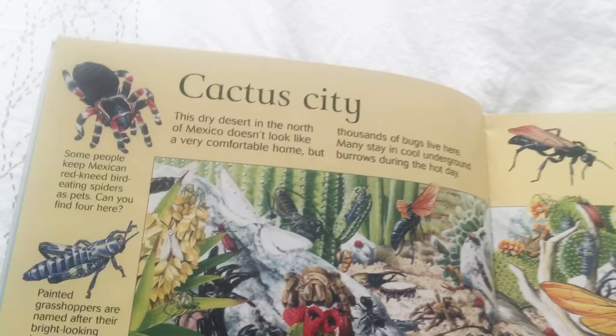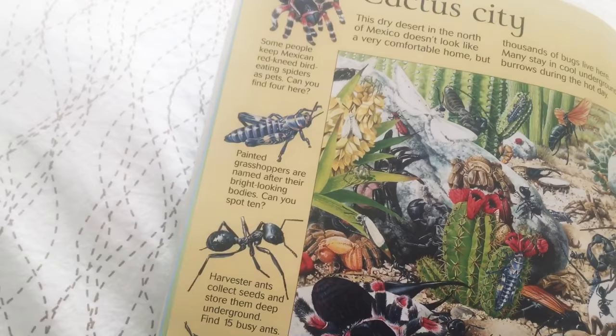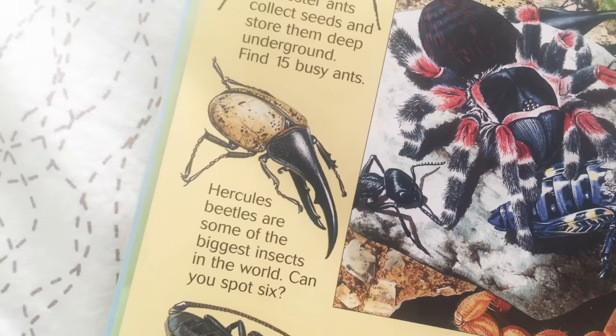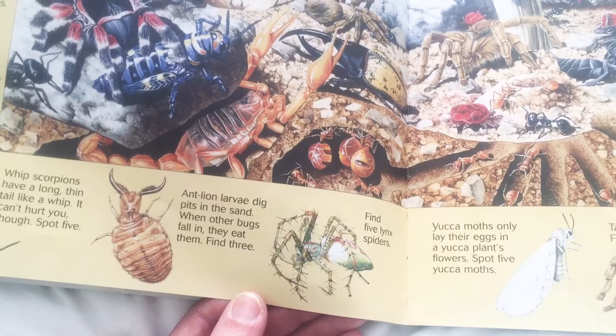These are bugs that you would see in Cactus City. Mexican red-kneed bird-eating spider — it eats birds. Painted grasshopper. Harvester ants. Hercules beetle — look at the size of that thing. A whipped scorpion. Ant lion larvae. Blink spider. Yucca moth — look at that thing.